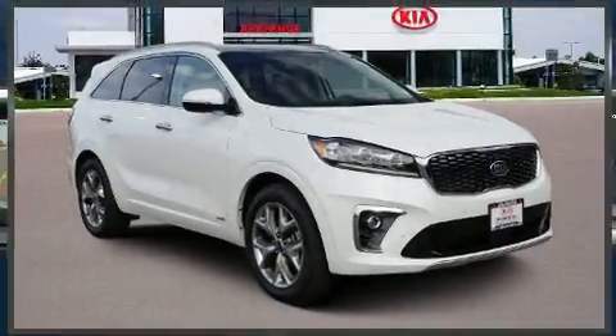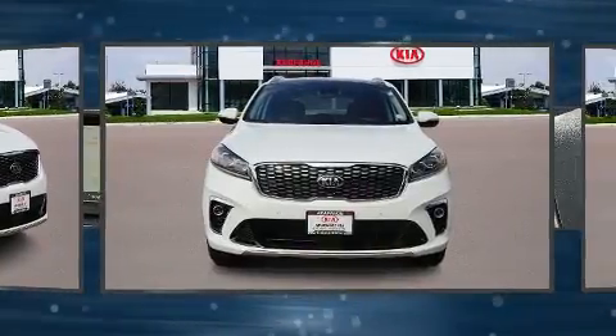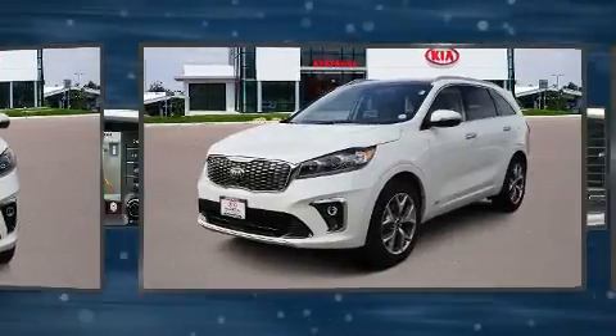Take command of the road in the 2020 Kia Sorento. Smooth gear shifts are achieved thanks to the 3.3-liter six-cylinder engine. And for added security, Dynamic Stability Control supplements the drivetrain.